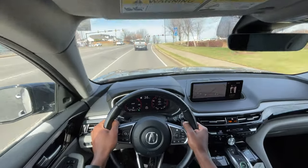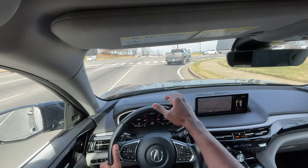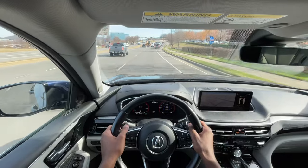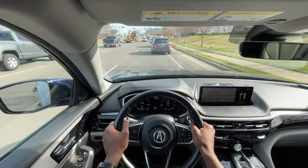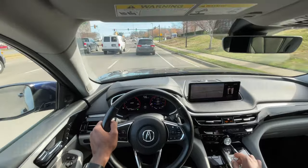I can already tell that this thing is ready to go in Sport mode — it sounds good and everything feels superb. I don't know if that's sound coming from the speakers or from the engine, but it does sound much more sporty from the driver's seat. I'm going to put it into sport shift mode.